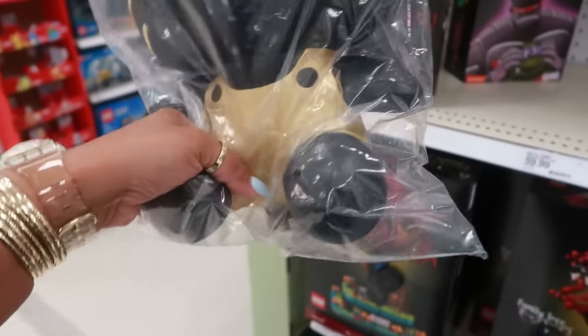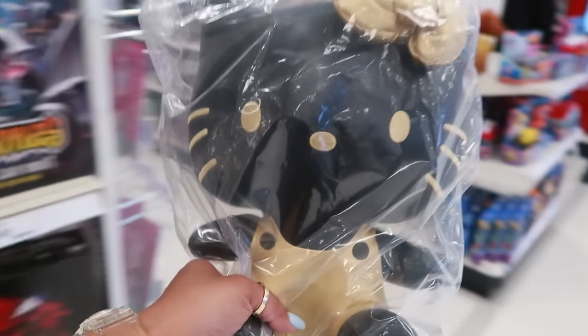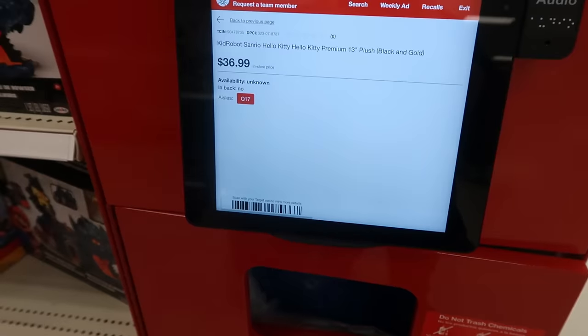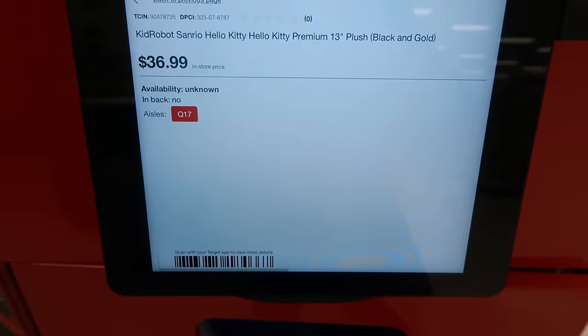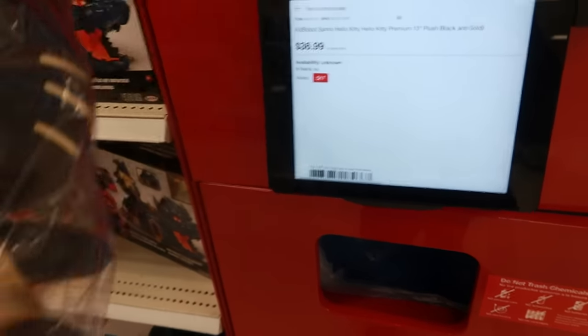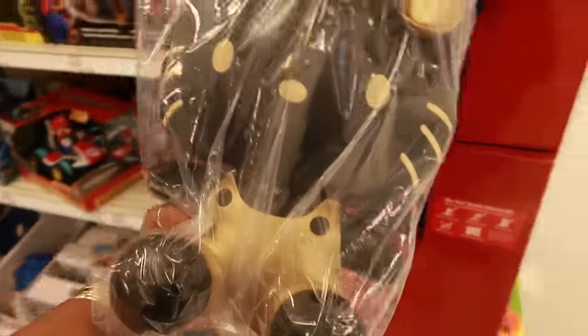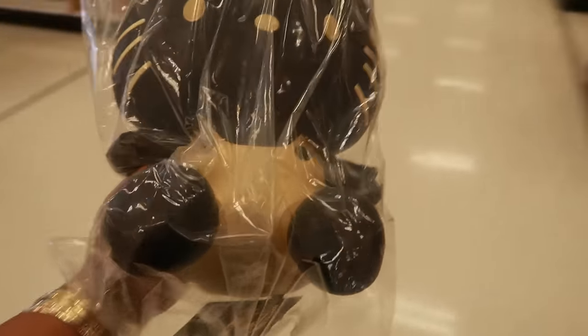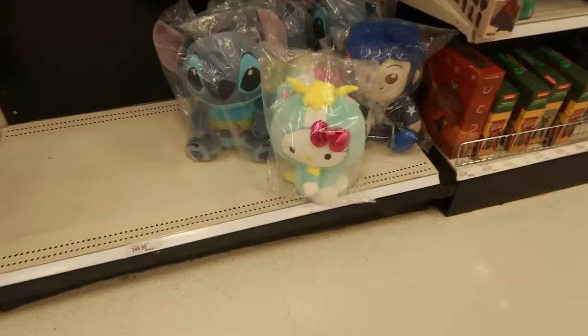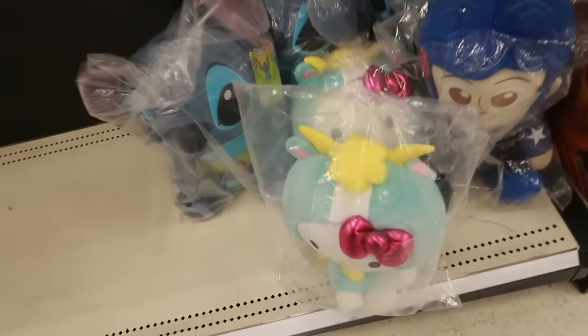I wonder how much she costs — let me find the price tag. Oh, she's a lot less than I thought — she's $36.99. This must be the last one. She's Kid Robot Sanrio, black and gold. I would consider her but I don't need it — cute though. There are more Hello Kitties and Stitch figures back here, also Kid Robot, probably the same price.